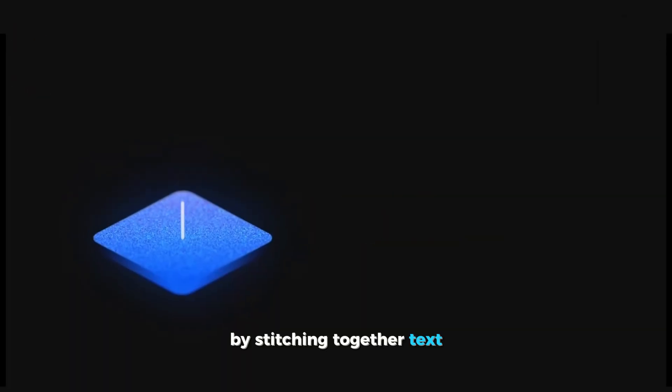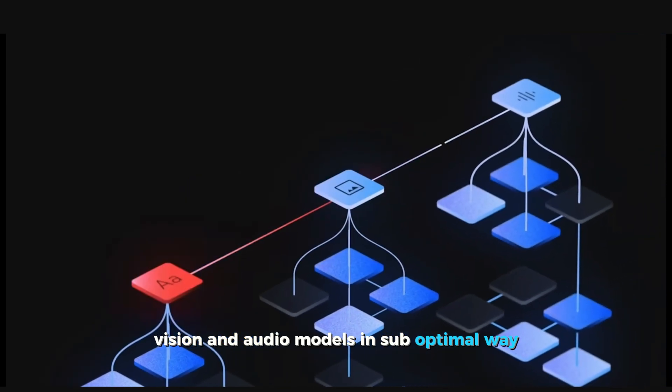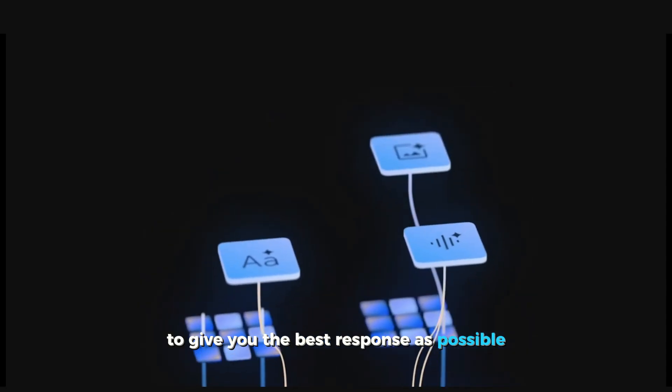Other multi-modal models are created by stitching together text, vision, and audio models in a suboptimal way at secondary stages. Gemini is natively multi-modal, so it seamlessly handles conversation across different modalities to give you the best response possible.